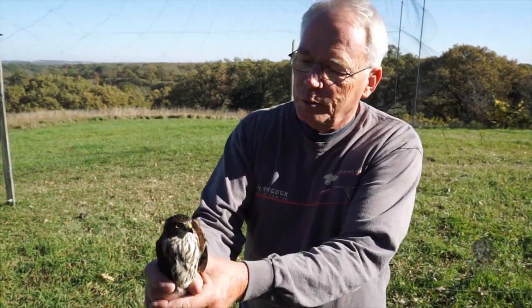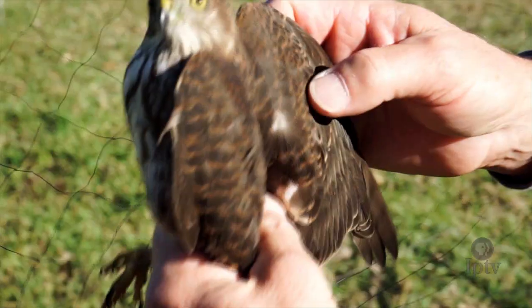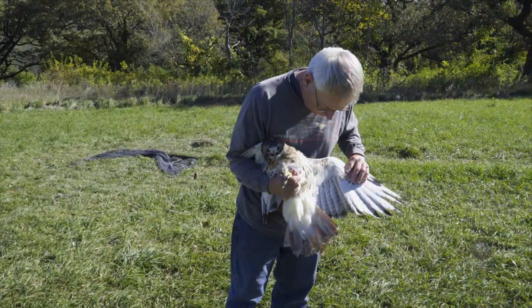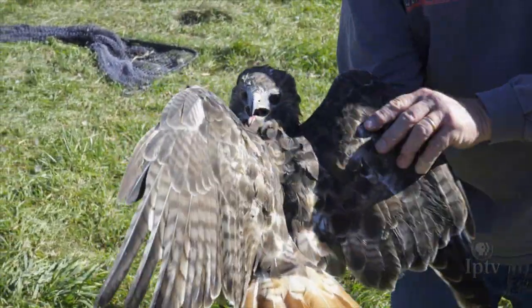This is a first year, a hatch year bird, which means a first year of life. All the birds banded at the Hitchcock Nature Center are commonly referred to as raptors or birds of prey, meaning they normally feed on other animals and smaller birds.